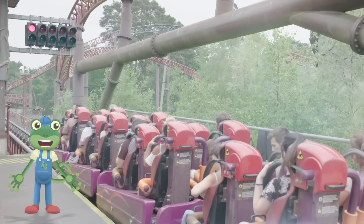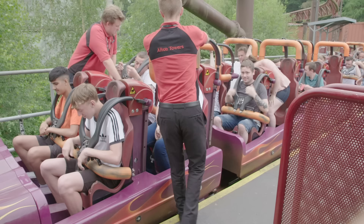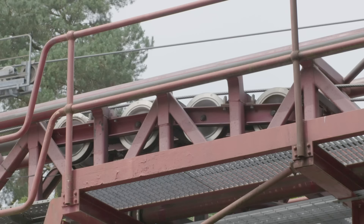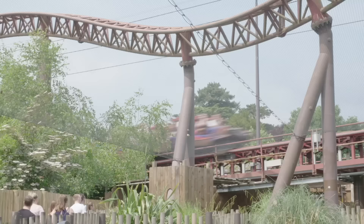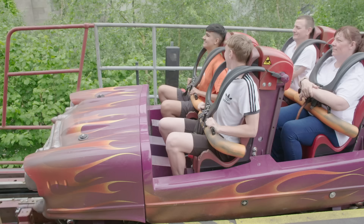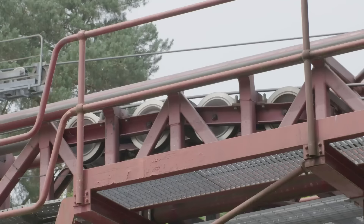Some rides don't get pulled up a big hill, but instead are connected to a really long metal rope! When everyone's ready, it's time for launch – the powerful rope is reeled in and pulls really hard on the car! The rope has launched the car along the track like a huge slingshot! This ride's called Rita and it can accelerate from 0 to 60 miles per hour in just 2.5 seconds!